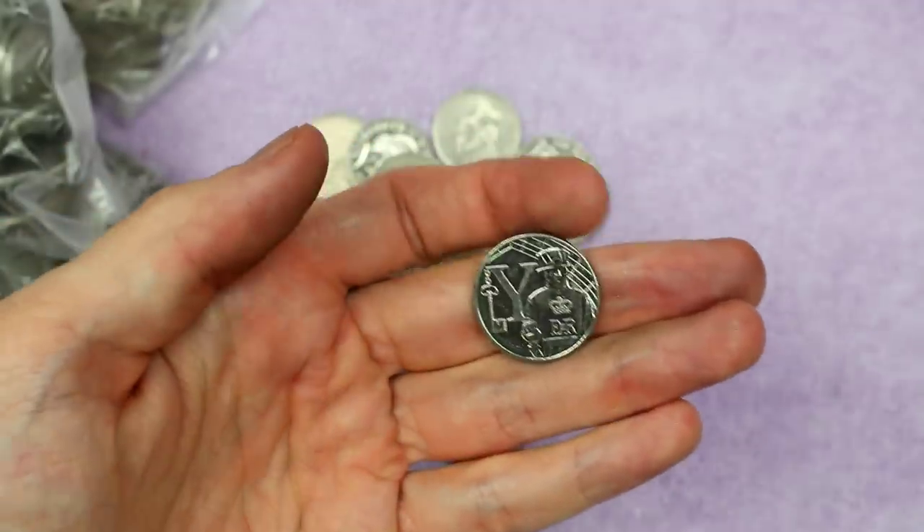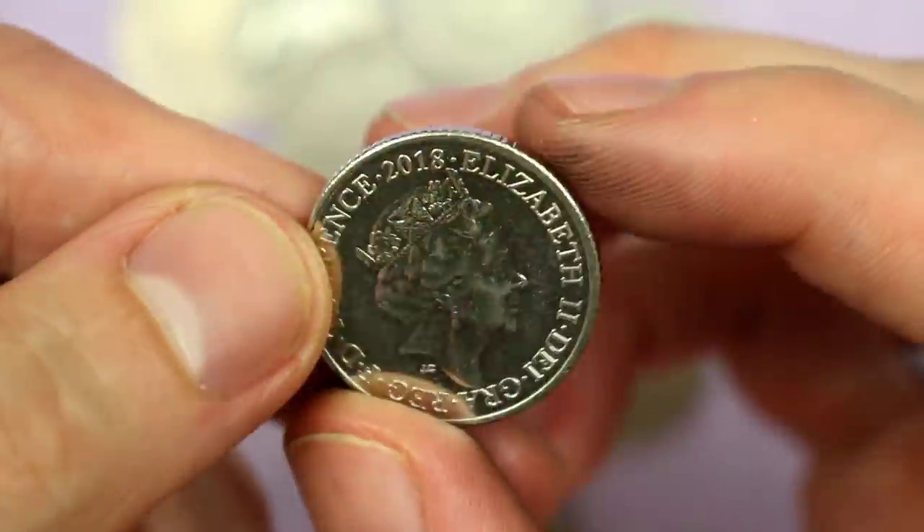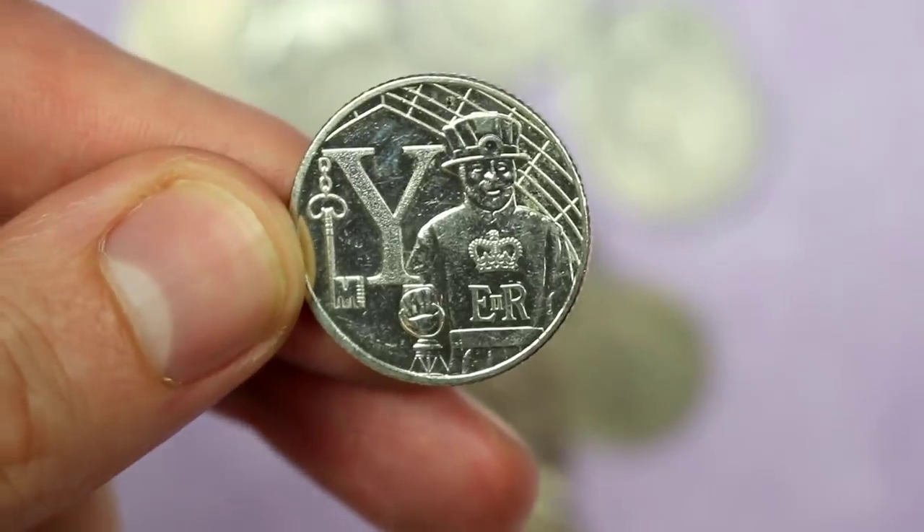We got one early on too — Y for Yeoman Warder. It's a 2018, not one we need, but any find is a good find on these. They're so scarce.